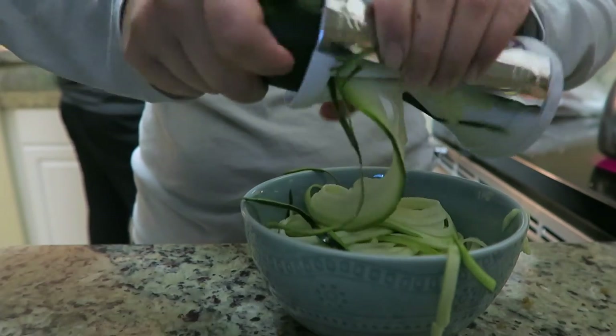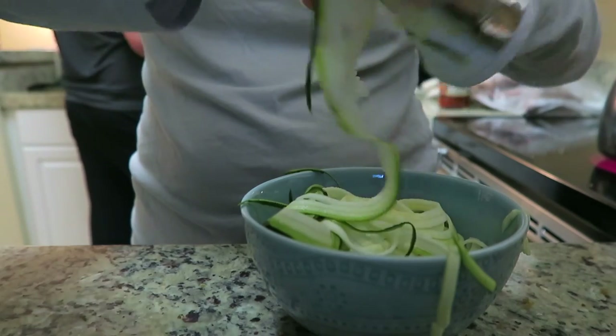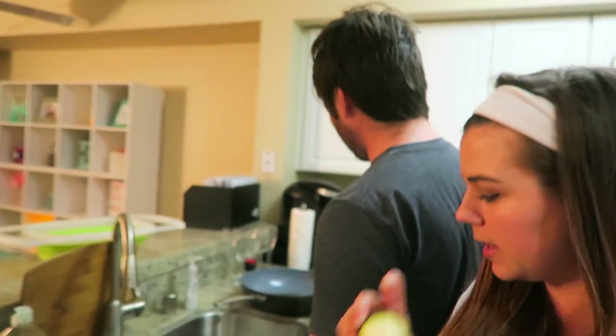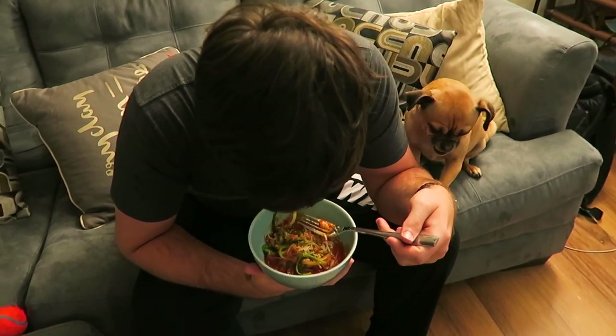I'm trying out this vegetable pasta maker and it's really cool. I put in my zucchini and twist clockwise and it comes out the bottom like pasta. Steven's doing the dishes. Bell is licking her lips — she thinks it looks good! As a side dish, this is a great way to eat zucchini. Taste-wise it'd be great, but Steven thinks it could only be a side, not a main dish. I'm like — this is my main meal, don't judge it!